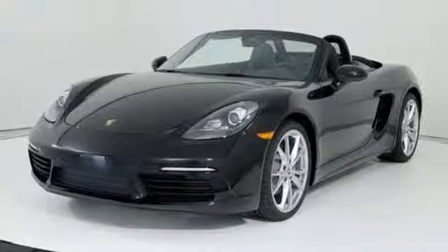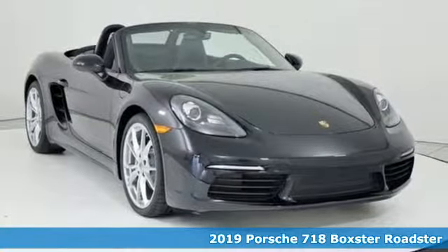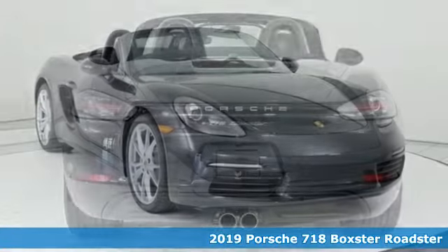Here's a new 2019 Porsche 718 Boxster. There's no substitute for a Porsche. It's well equipped with the features you need.